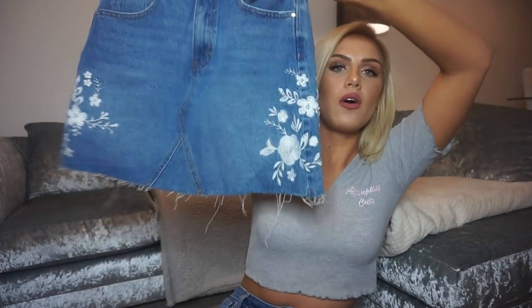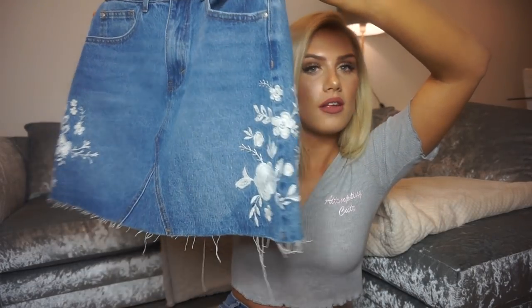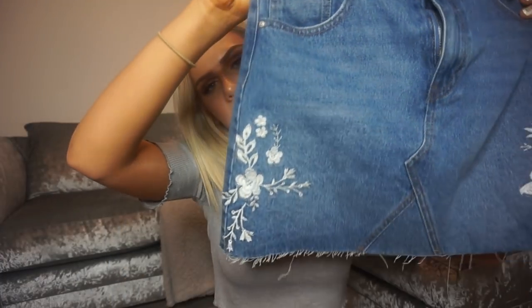I also picked up another denim skirt — you can tell I just want to be on holiday! It's an A-line denim mini skirt with white flower embroidery on both sides and a raw hem on the bottom. I really like the fit because it's not too tight, it flares out in an A-line shape. Got this in a size 10, again 12 pounds. I justified picking up two denim skirts because they're two different washes — that's my story and I'm sticking to it!